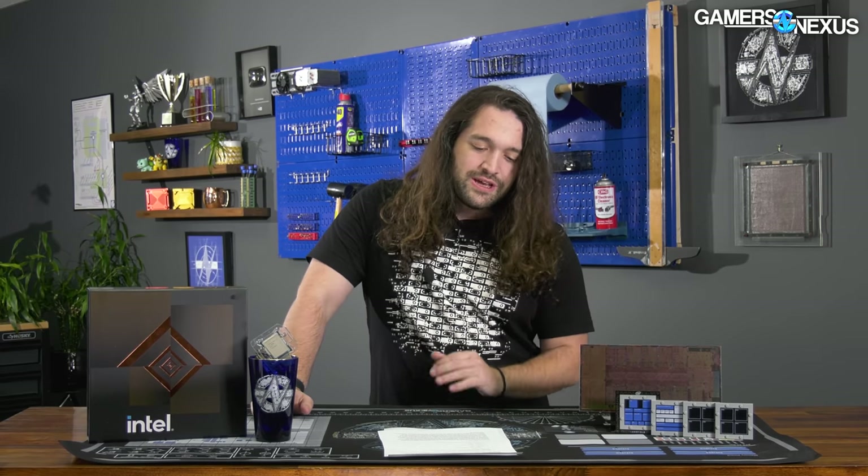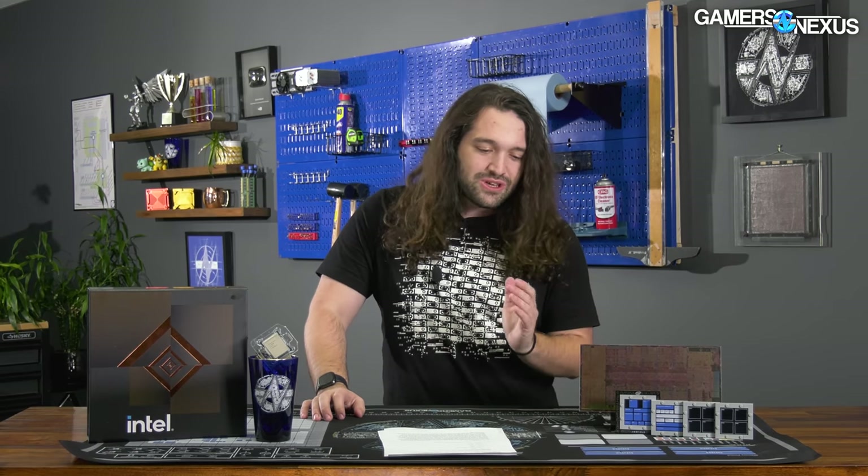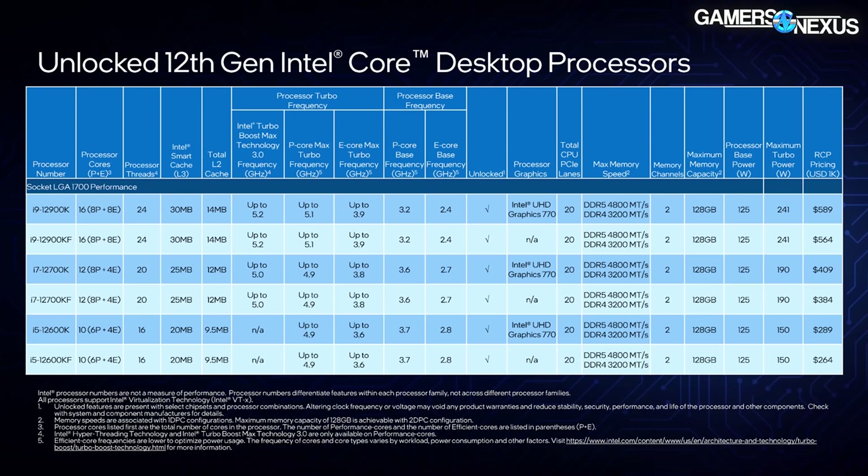A 12400 is coming at some point — not official yet, but everybody knows because of leaks. The 12600K, however, is known, and that one is in the high $200s to low $300s depending on whether you're looking at retailer or 1K unit pricing. This is an exciting time, and the Alder Lake CPUs represent a significant change in architecture and a bump in power consumption. The pricing, as a reminder: the 12900K, 12900KF, 12700, 12700KF are all shown here at 1K unit pricing.